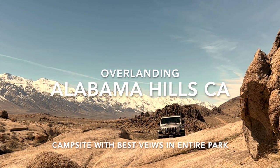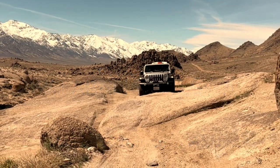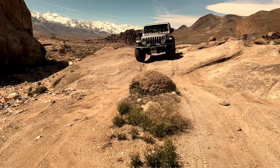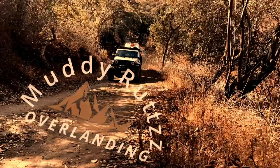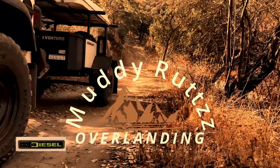We had an awesome trip to Alabama Hills National Recreation Area in California where we were able to find the nicest campsite in the entire park. Welcome to Muddy Ruts Overlanding.